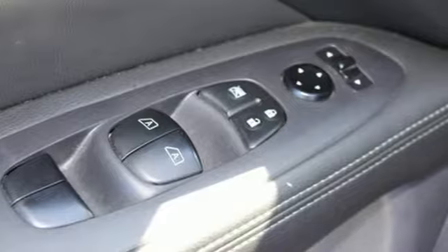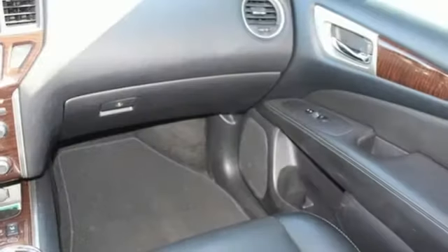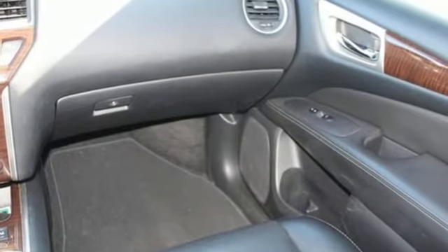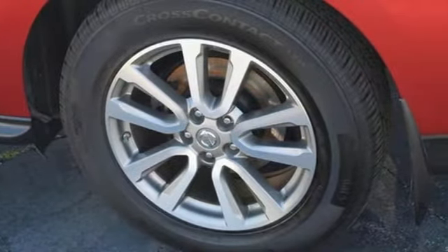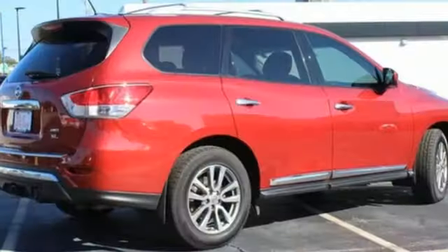A great vehicle is comprised of great features like these: V6 engine, heated leather bucket seats, external memory control, rear parking sensors, dual zone climate control.